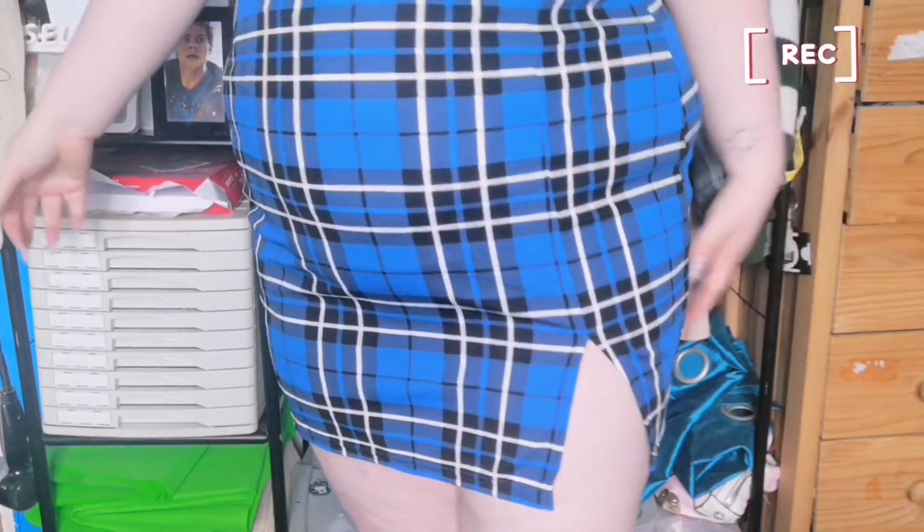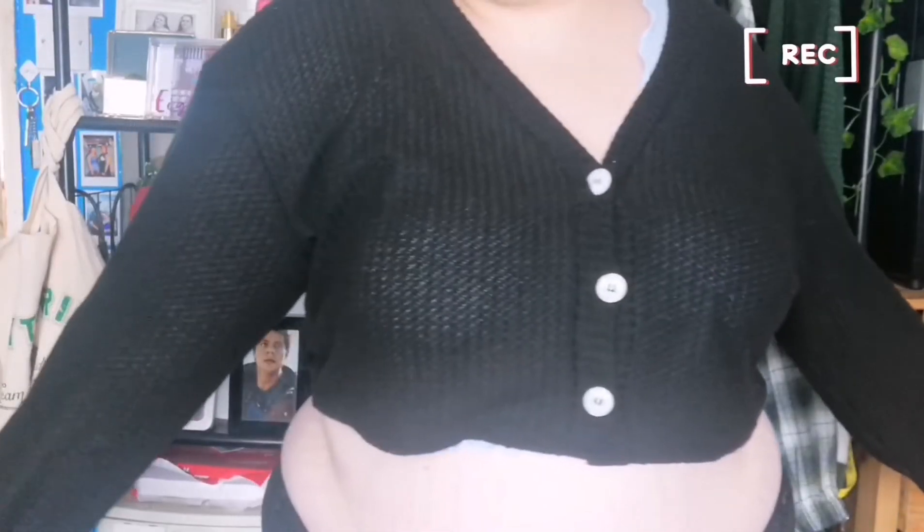Then we have this blue plaid skirt — this one is a stretchy material, it's really pretty. Again, this is for my Hope Mikaelson boarding school uniform look. It has a little slit. Then we have this cardigan — it's a thin, really really thin material, really airy. It's got three massive white buttons, long sleeves, and it's also cropped which I really like. This is also for my Hope Mikaelson cosplay and it fits super well.